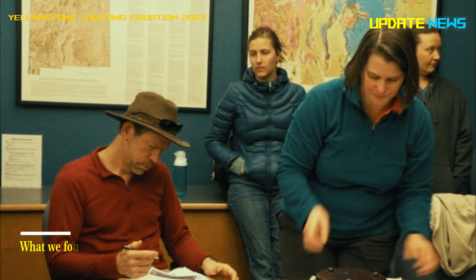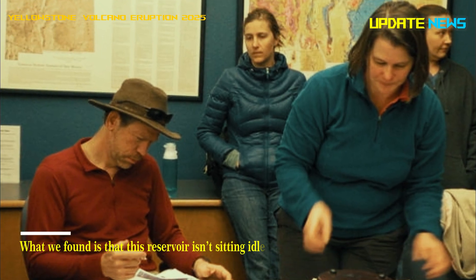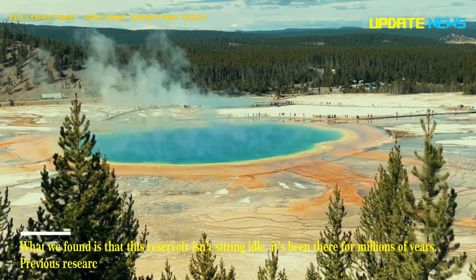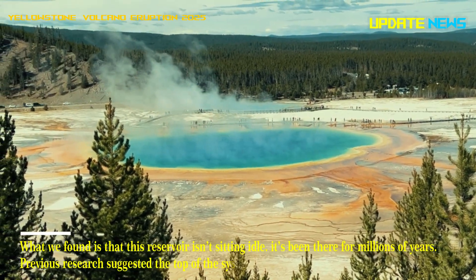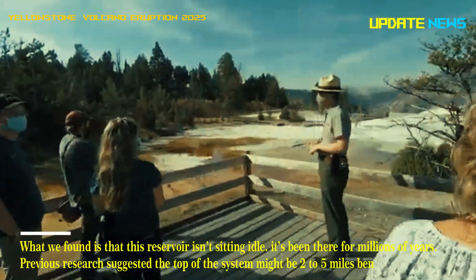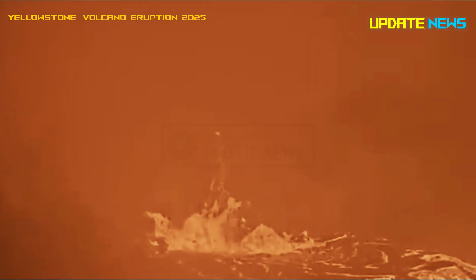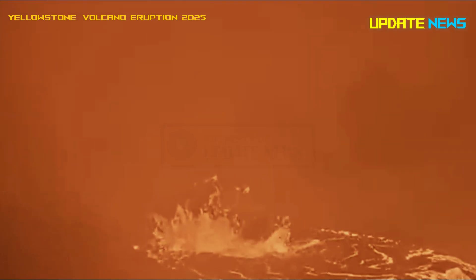What we found is that this reservoir isn't sitting idle — it's been there for millions of years. Previous research suggested the top of the system might be 2 to 5 miles beneath Earth's surface, but that uncertainty has left scientists in the dark about how the mighty magma system will behave in the future.